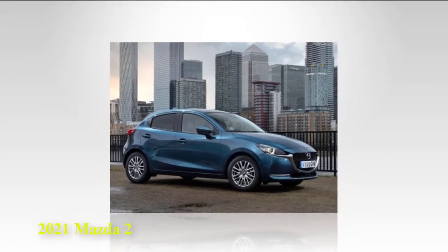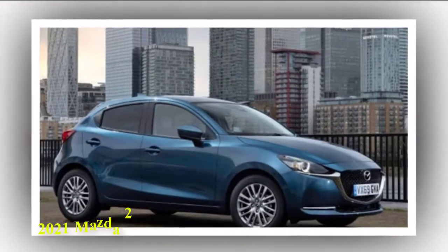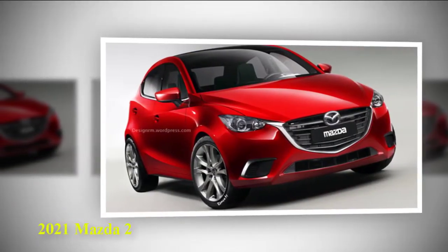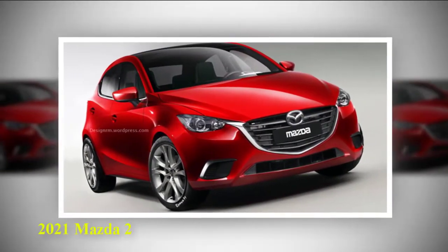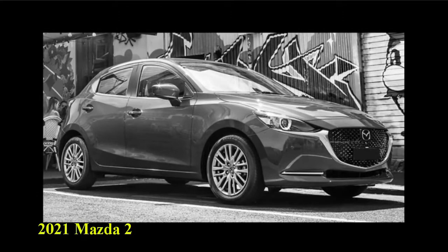A base 2021 Mazda 2 has a starting manufacturer's suggested retail price of $15,515. Choosing the automatic transmission adds $840. The higher Touring trim starts at $17,005 and goes to $17,845 with the automatic.